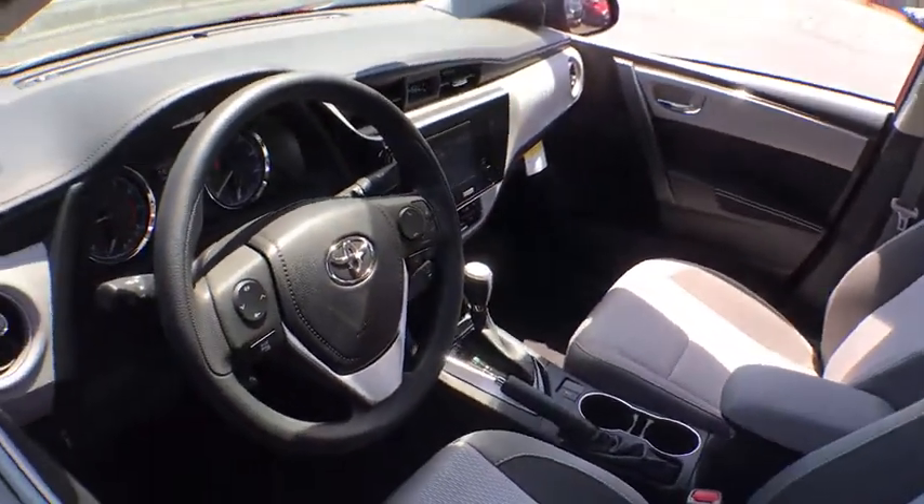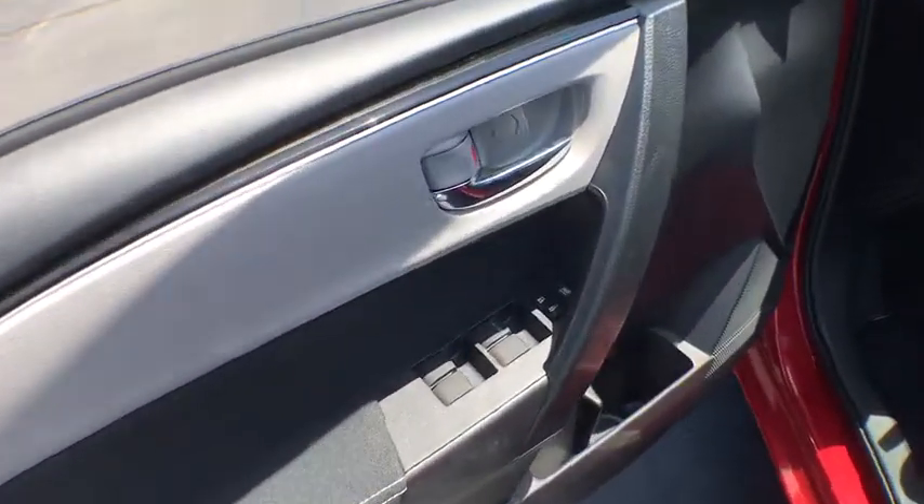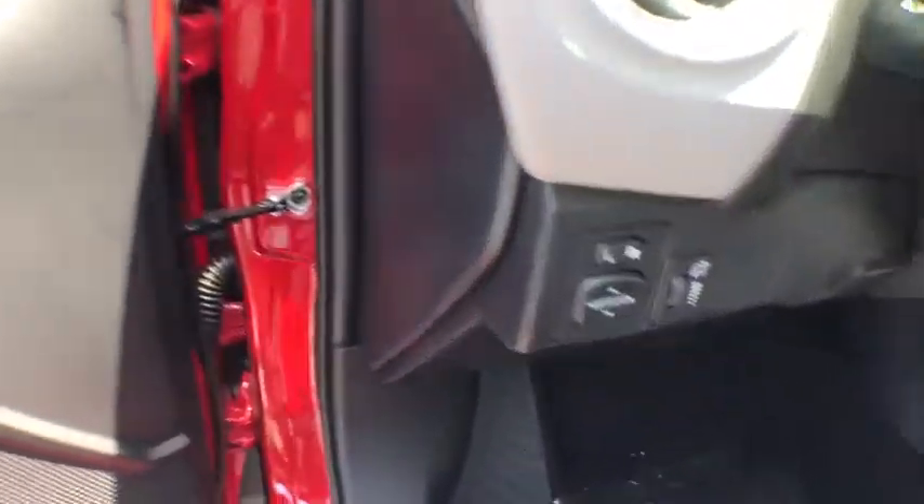Remote keyless entry, driver vanity mirror, front reading lamps, tilt steering wheel, front bucket seats, passenger vanity mirror, speed control.